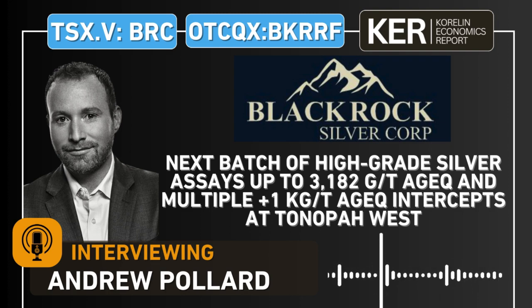Andrew, great to get you back on the show as always, especially when it's to talk about exploration results. You put out a batch of nine holes to the market here on the 8th of May. The headline hole: 4.2 meters of 700 grams per ton silver equivalent, including 0.3 meters of 3,182 — so a three kilo hit there of silver equivalent.